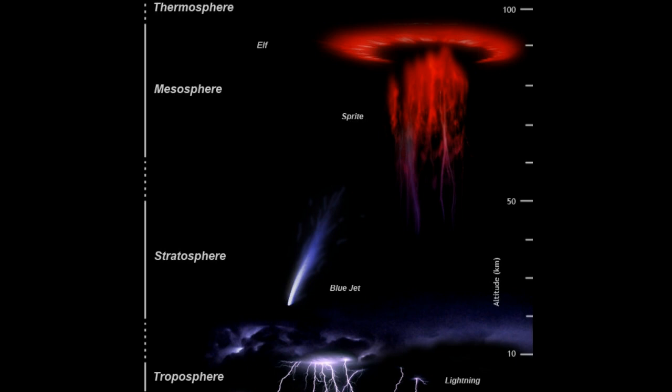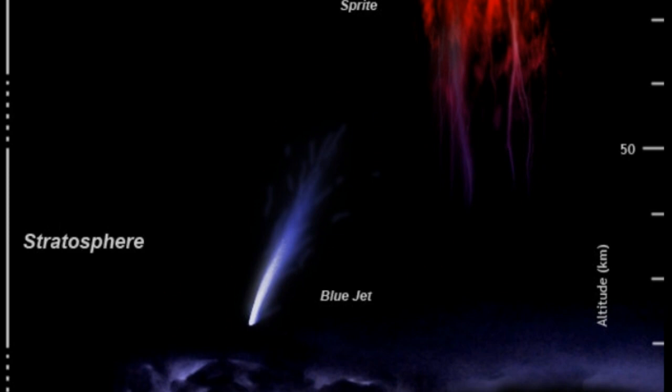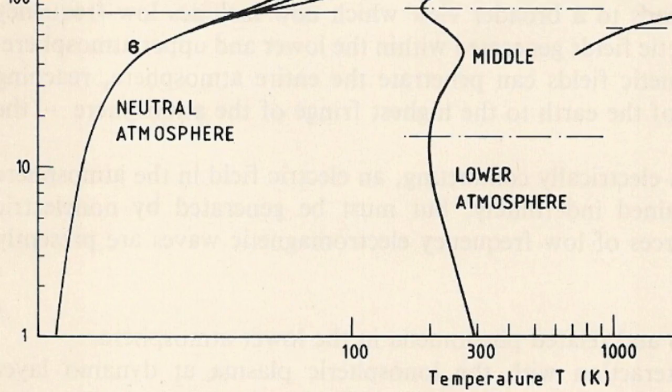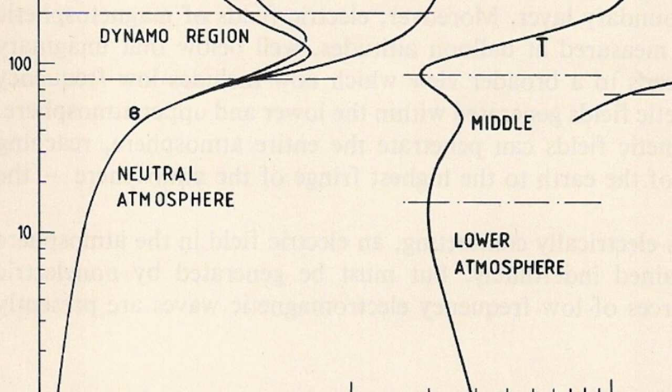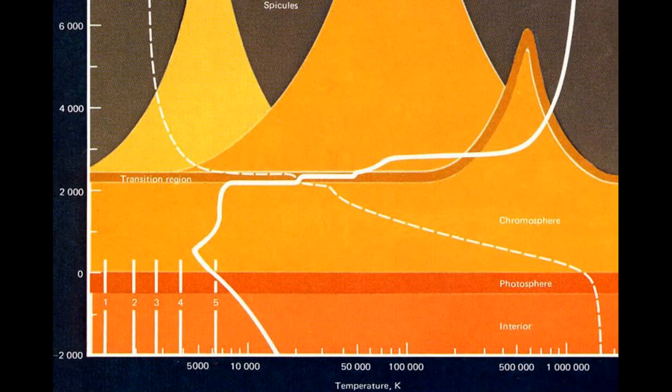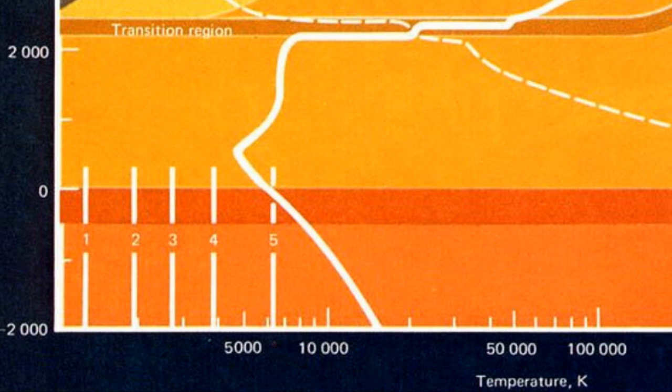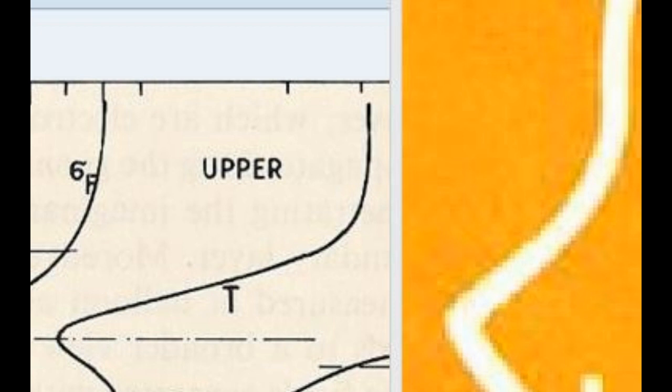My observations are that the same processes express themselves differently based on what they're interacting with and how much energy is available. So what we see on Earth, we should see everywhere — and we do. Sometimes it's hard to recognize because it's interacting with different material or has a different energy level. The Sun has a much higher inflow of energy and electron density, yet the underlying processes should be the same as here on Earth.